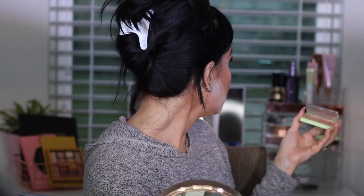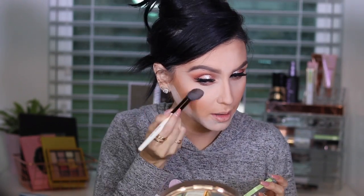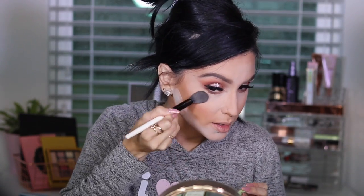For highlight we are going to use the Pixie Subtle Sunrise Glowy Duo, and we are going to use both shades together. With my highlight, they will remember me for the rest of the school year as the girl with the blinding highlight!